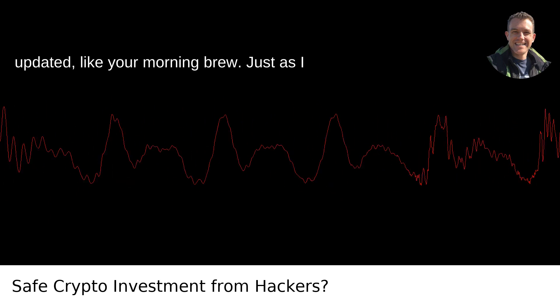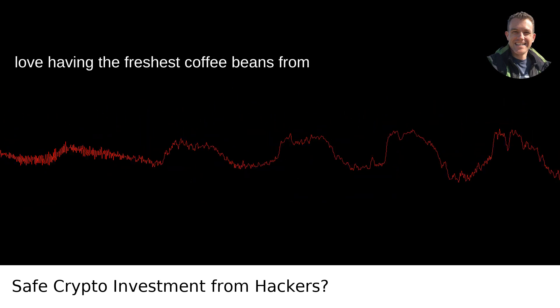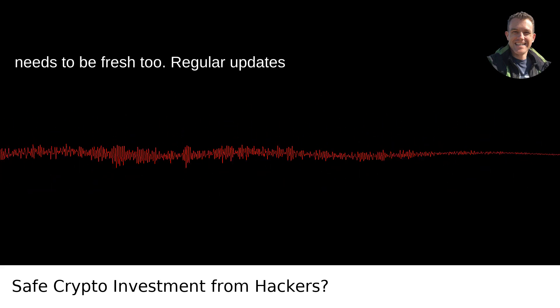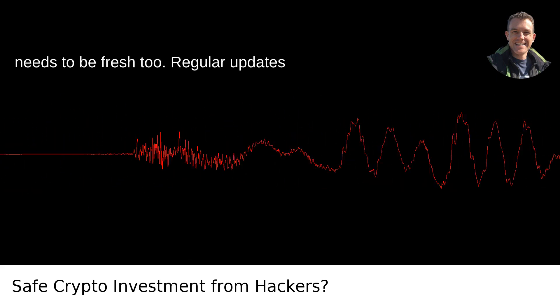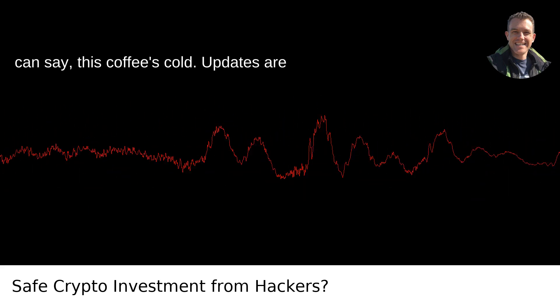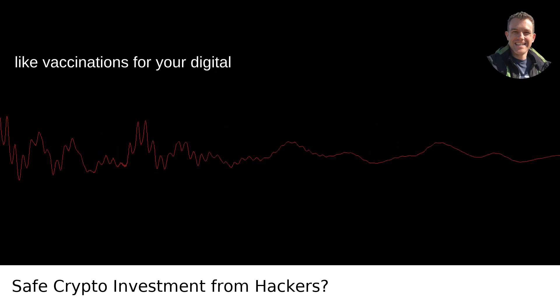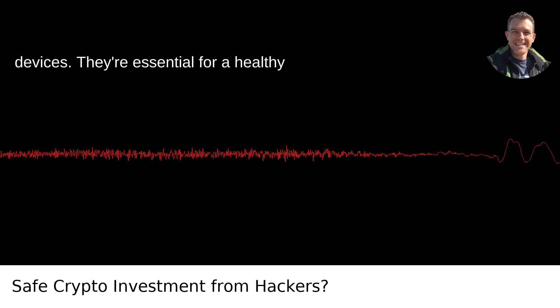Keep it updated, like your morning brew. Just as I love having the freshest coffee beans from a local Portland roaster, your software needs to be fresh too. Regular updates patch security glitches quicker than you can say 'this coffee's cold.' Updates are like vaccinations for your digital devices — they're essential for a healthy system.